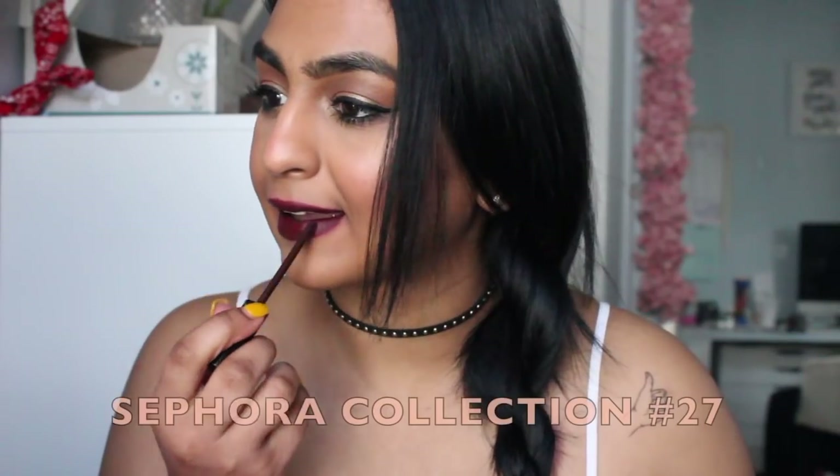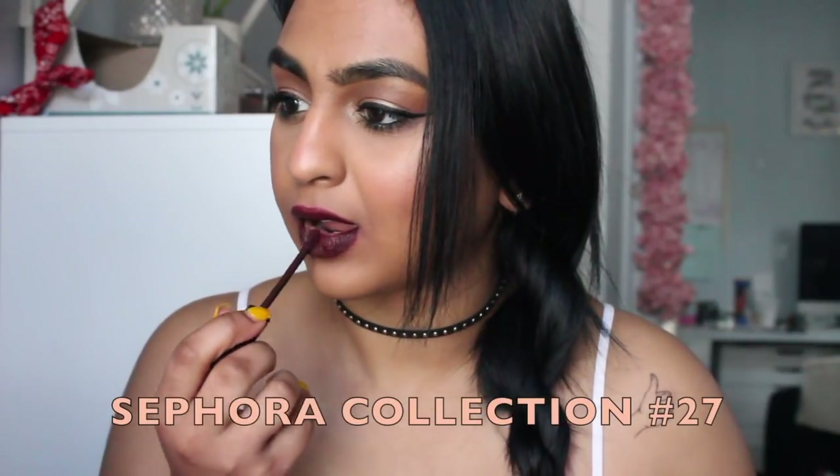The next color is another Sephora collection — this is number 27. I personally love Sephora collection lip products. I love how this one looks. It's really nice and dark, it gives you a really nice gothic kind of feel. Very fall vibes. This with a wing liner and a gold eye, or even just lots of lashes with a matte brown eye, I think would look amazing.